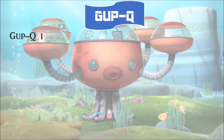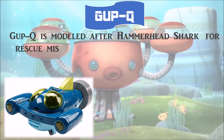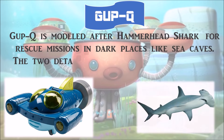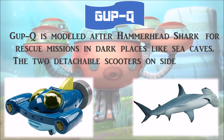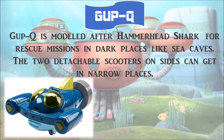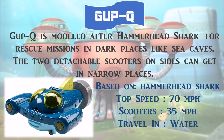Gup Q is modeled after the hammerhead shark for rescue missions in dark places like sea caves. The two detachable scooters on the sides can get into narrow places. It is based on the hammerhead shark, with a top speed of 70 miles per hour, and 35 miles per hour for the scooters. It travels in water.